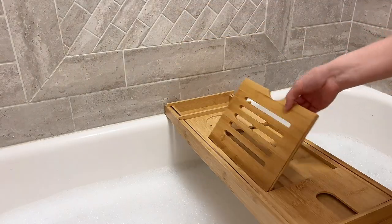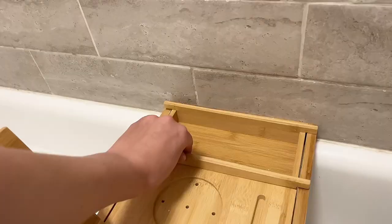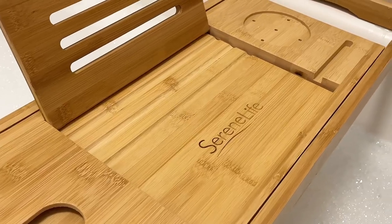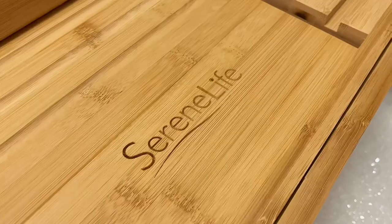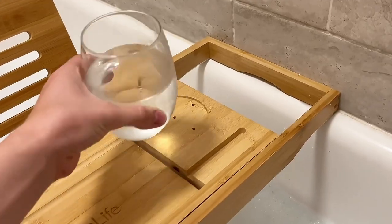Elevate your bath experience with this bath caddy from Serene Life. It is made out of 100% bamboo, it's waterproof and moisture resistant for long lasting use. It has cut-out grooves for wine glass cups and candle placement.